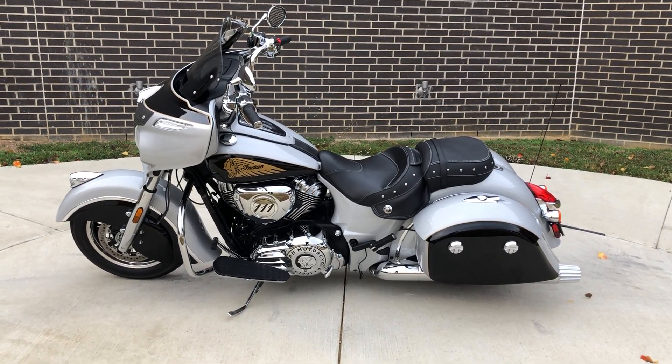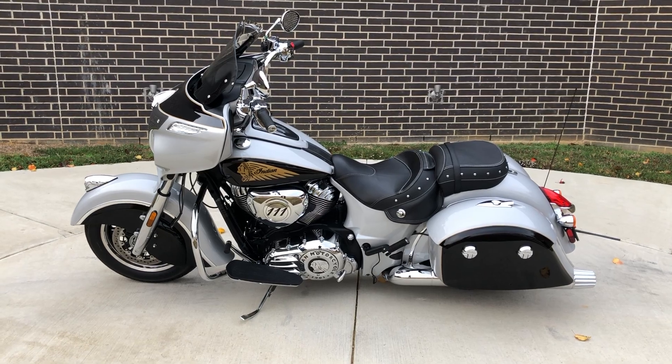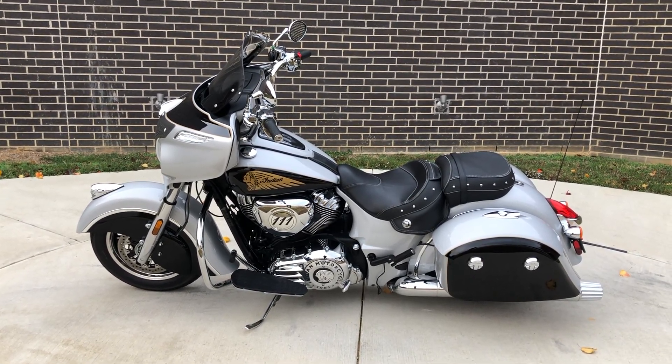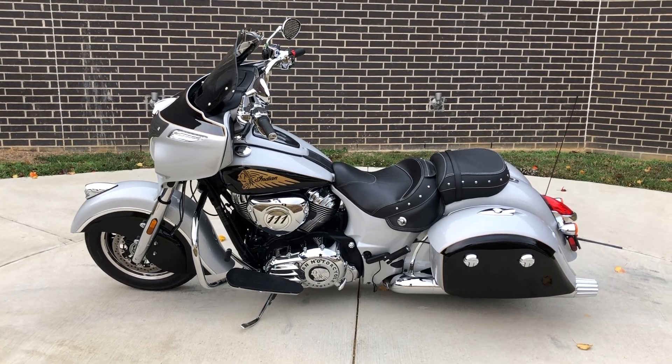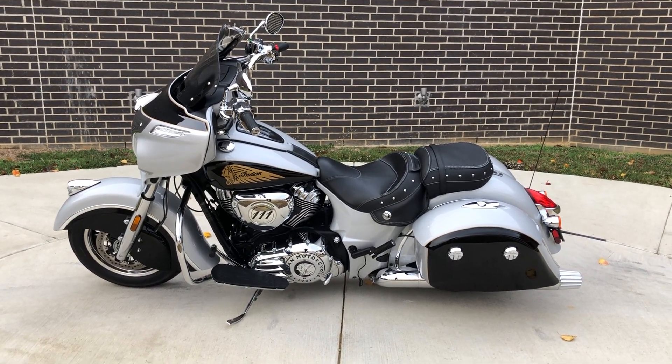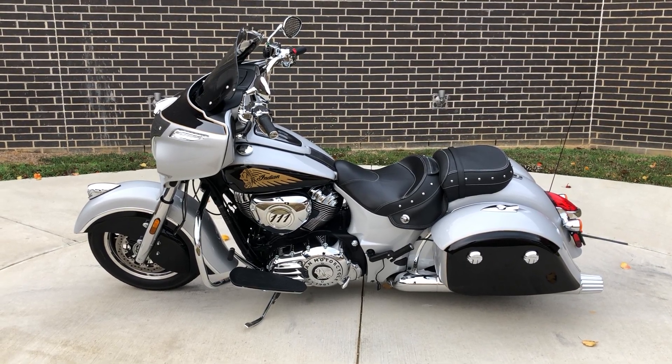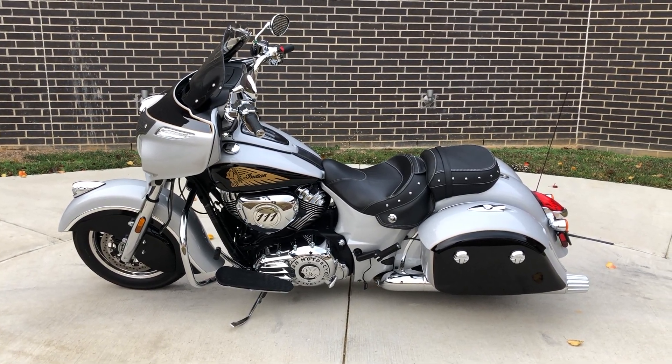Howdy folks, this is Rusty with American Motorcycle Trading Company here in Bedford, Texas. We've got a 2017 Indian Chieftain and this is going to be one of our certified pre-owned motorcycles. It's been through our 32-point pre-delivery inspection. We test rode it, made sure everything was working correctly, and gave it a professional detail.